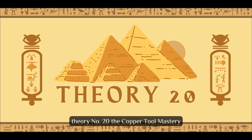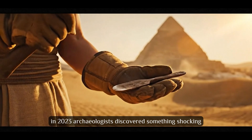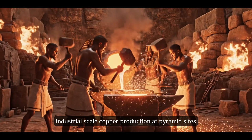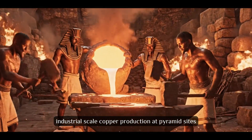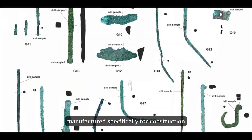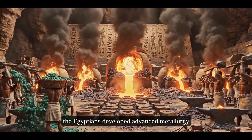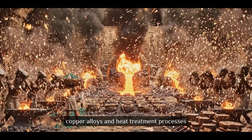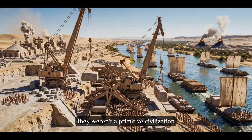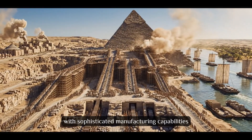Theory number 20: The Copper Tool Mastery. In 2023, archaeologists discovered something shocking — industrial-scale copper production at pyramid sites. Not just a few tools, but thousands of copper implements manufactured specifically for construction. Environmental evidence shows copper pollution rivaling modern industrial sites. The Egyptians developed advanced metallurgy, copper alloys, and heat treatment processes. They weren't a primitive civilization — they were an industrial powerhouse with sophisticated manufacturing capabilities.